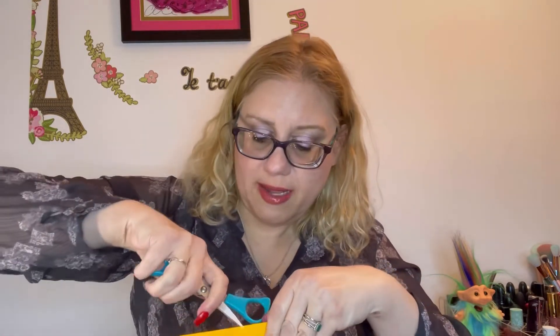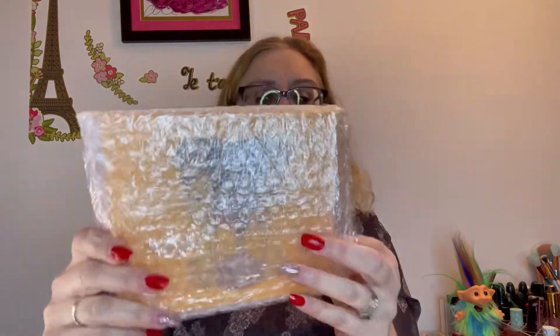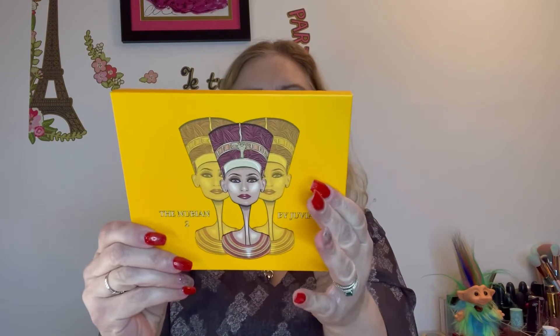It's a smallish company, not super expensive. You can get it at Ulta. It's an African American owned brand, which I like. This was made in the U.S. — it says right on the side. Not sure about the lip gloss. So this is what it looks like — it's a 12-color palette, the Nubian 2.